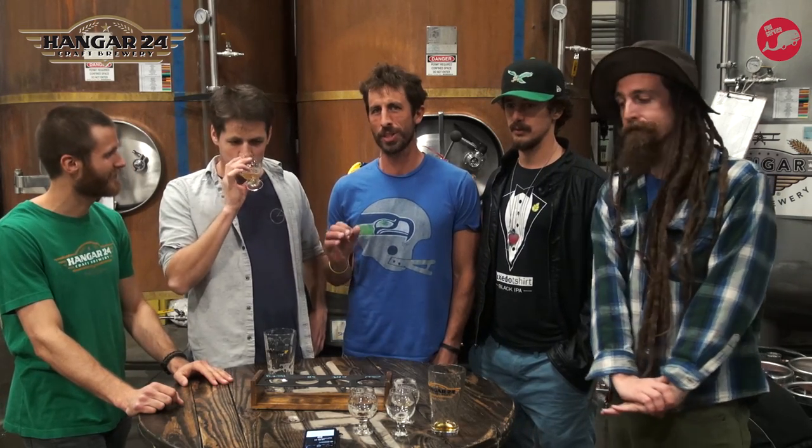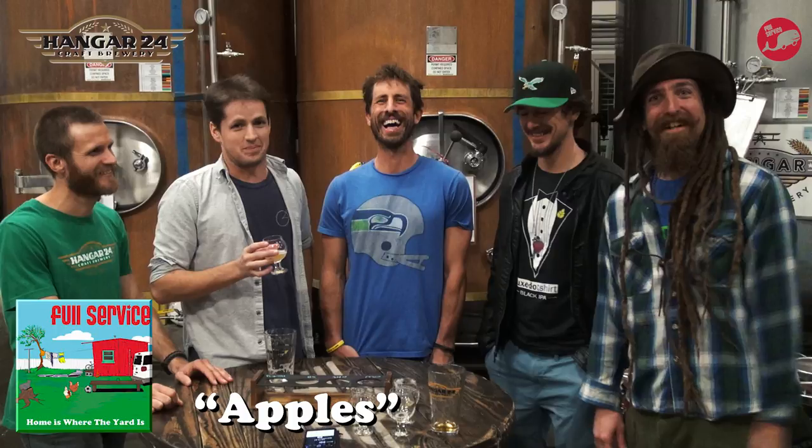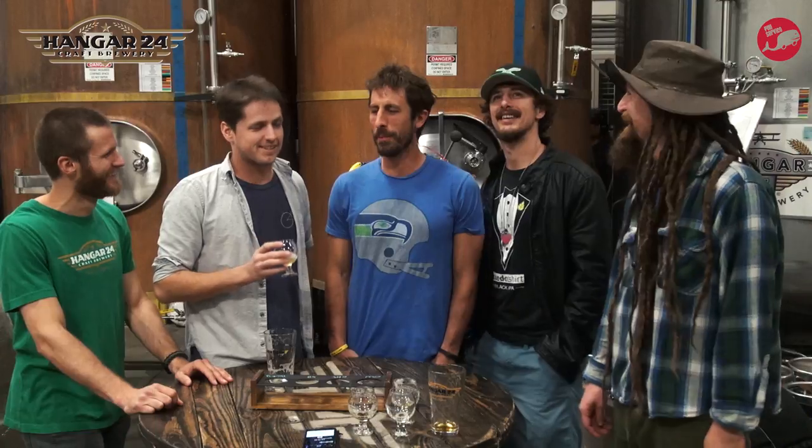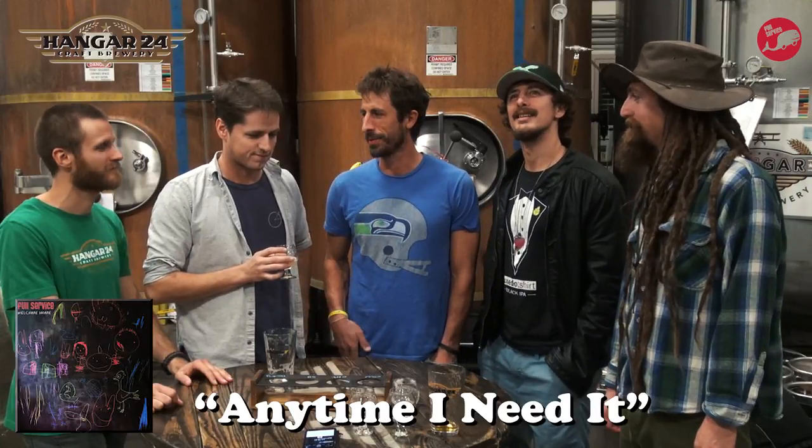Our last feature here is we all just do a rapid fire: what Full Service song does this beer remind us of? For you fans at home who are familiar with Full Service music, I'm going to give you a little something to reference. Just because I'm caught up in the smell right now, I'm going to go with 'Apples' by Full Service. For some reason mine is 'Anytime I Need It' from our new record.